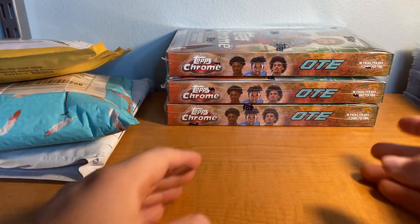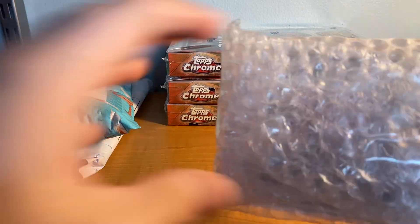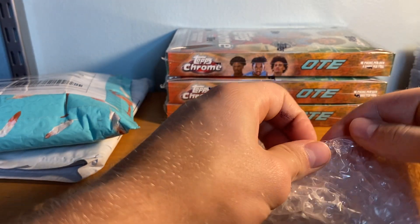So we got those and let's dive into the eBay packages. I'm gonna try to keep this video a little bit shorter. I did send off a PSA order and I'm gonna be doing an SGC order soon — excited for that. Let's see what we got here. I won all of these off auctions on eBay.